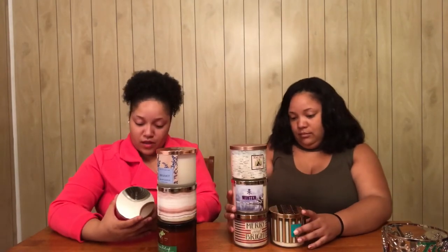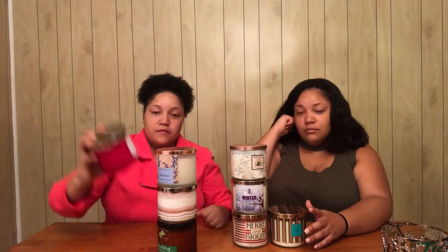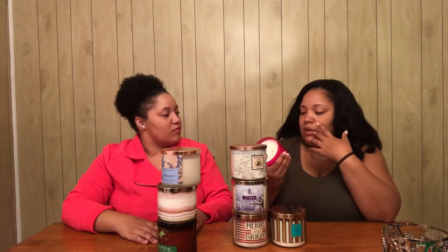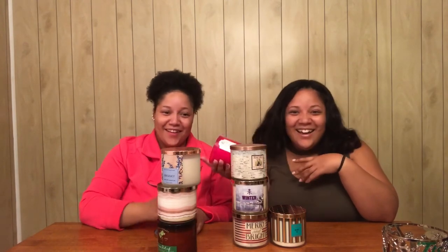All right — cactus blossom. This smell, I remember it — it's a lovely smell. I love that. It smells like rose petals and some lotion. It smells lovely! That is a wonderful bathroom scent — I'm most definitely going to use this one in the bathroom.